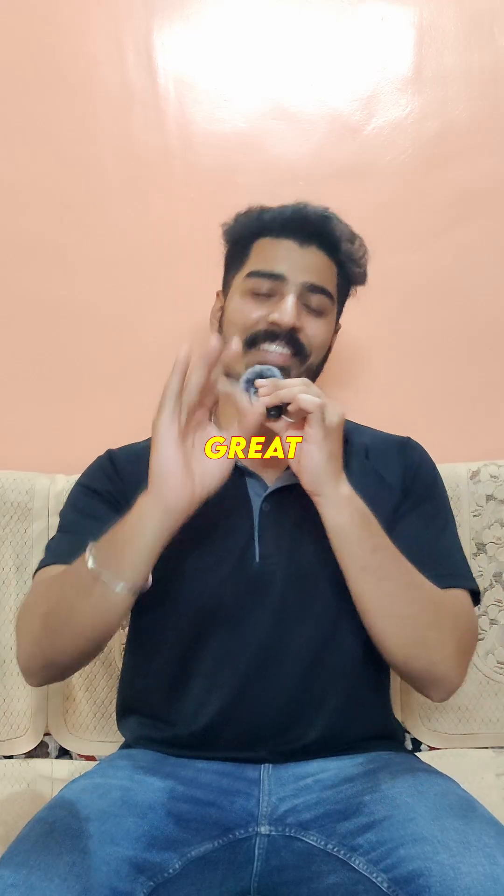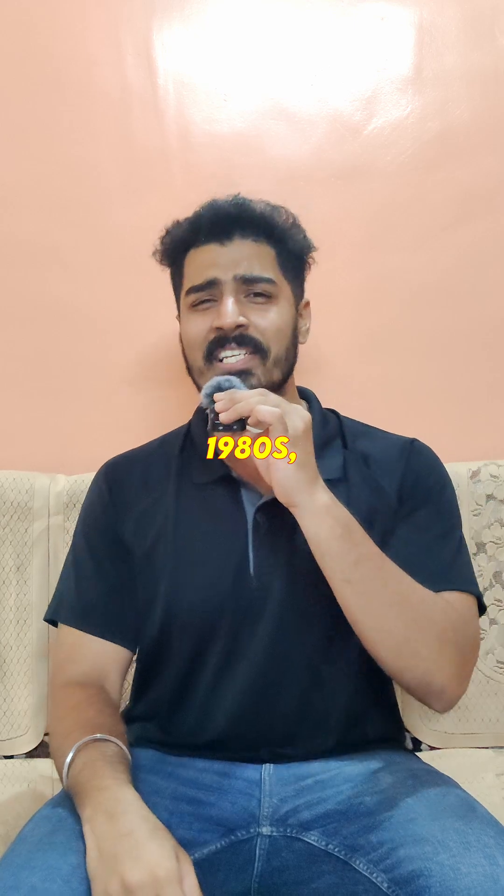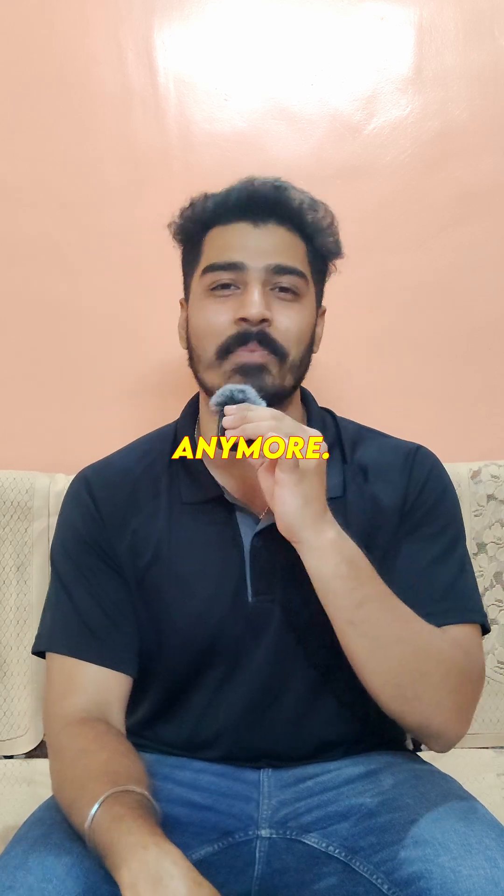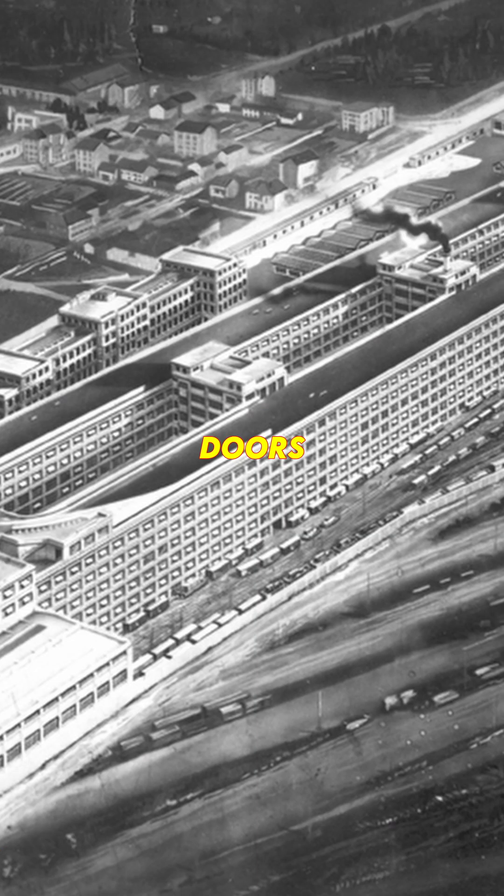But like all great things, Lingotto had its final lap. By the 1980s, Fiat realized that maybe, just maybe, a 5-story car factory wasn't the most efficient way to do things anymore. So in 1982, the doors were shut.